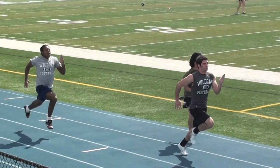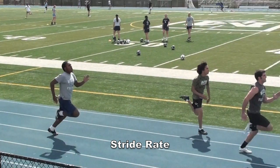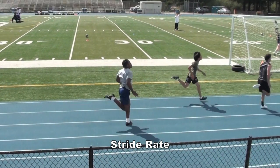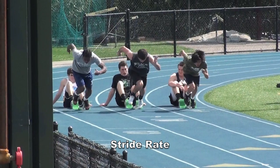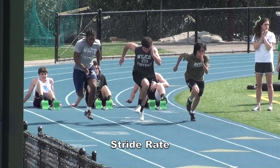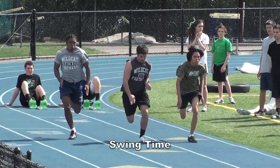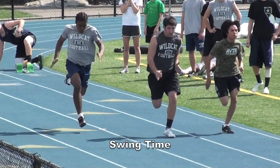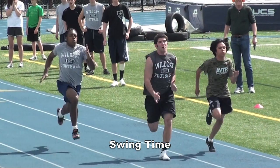So now what about stride rate? Well there are two parts to that. As we watch the winner generate more force into the ground through his foot, his foot will come off the ground quicker, because for every action there is an equal and opposite reaction. So naturally, if his feet are spending less time on the ground, his stride rate will increase. But there's also another part of stride rate, and that is swing time — which is the time the foot is off the ground and the leg is repositioning for the next foot contact. Research has shown that swing time does not appear to be a significant factor in determining faster running speeds.